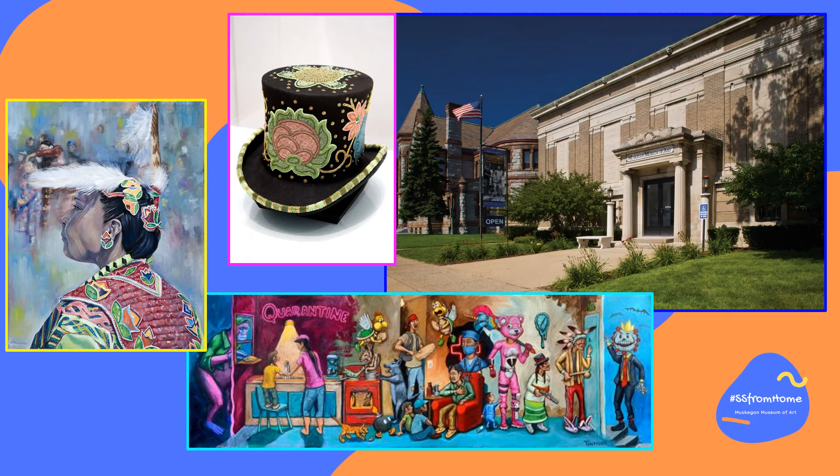Together, we are going to be looking at three artworks here at the Muskegon Museum of Art that showcase Anishinaabe tradition in contemporary ways.